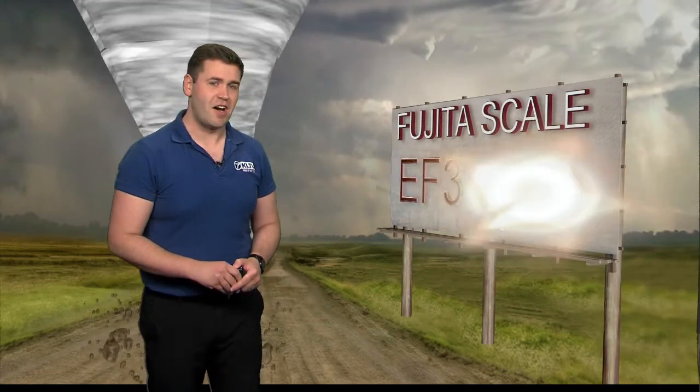Things can get even more deadly as objects in the air are described as missiles and can cause serious injuries if not death. Moving on to the EF3, winds are now upwards of 165 miles per hour. Entire stories of well-constructed houses — gone. Large buildings like shopping malls are severely damaged. Trees can even be stripped of their bark.